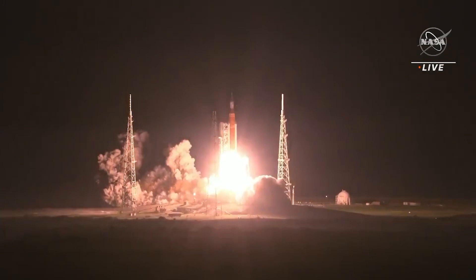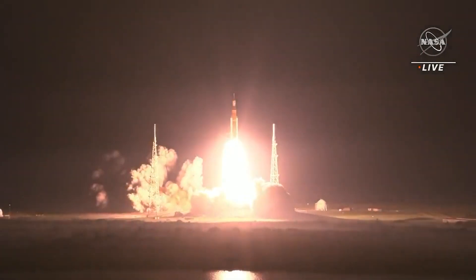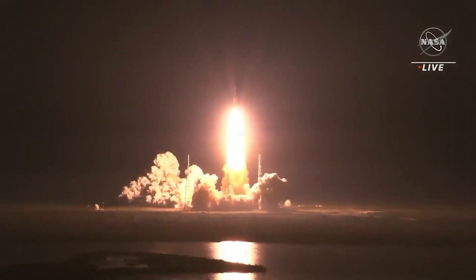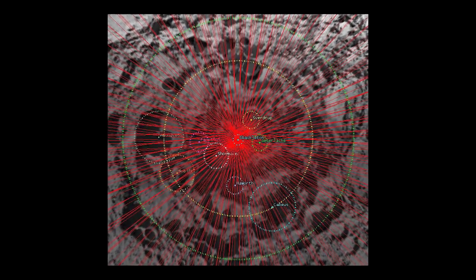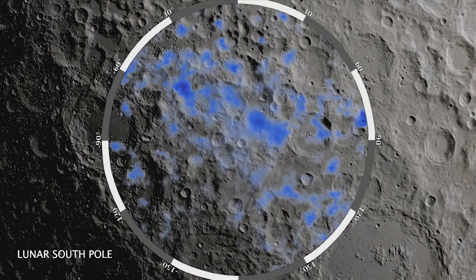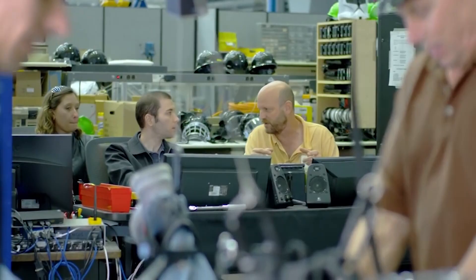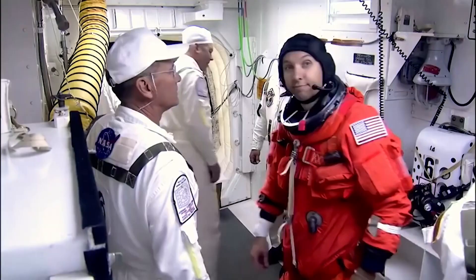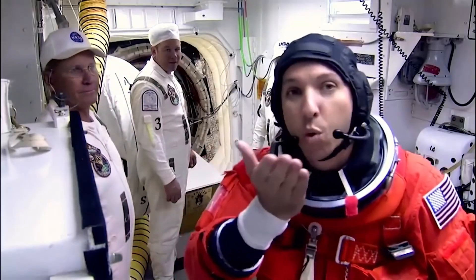The Luna-H Map satellite was one of 10 CubeSats launched as ride-along payloads on NASA's Artemis I mission on Wednesday, November 16th. The purpose of Luna-H Map is to create a map of the hydrogen and, by extension, water ice near the south pole of the moon. Such information is invaluable to the Artemis program at NASA, which plans to construct a staffed research station in the area.